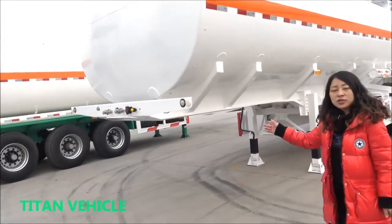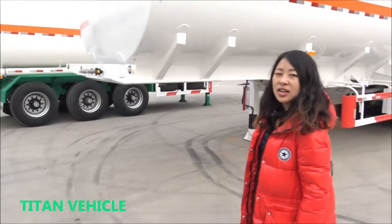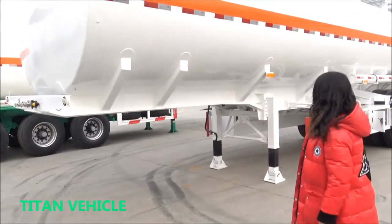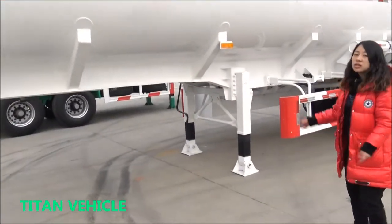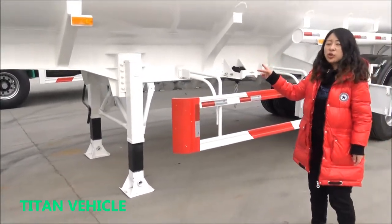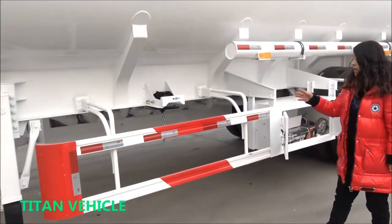You see this model — the loading capacity is 15,000 liter, 15 cbm. This one is the carbon steel. Carbon steel is nine compartments.